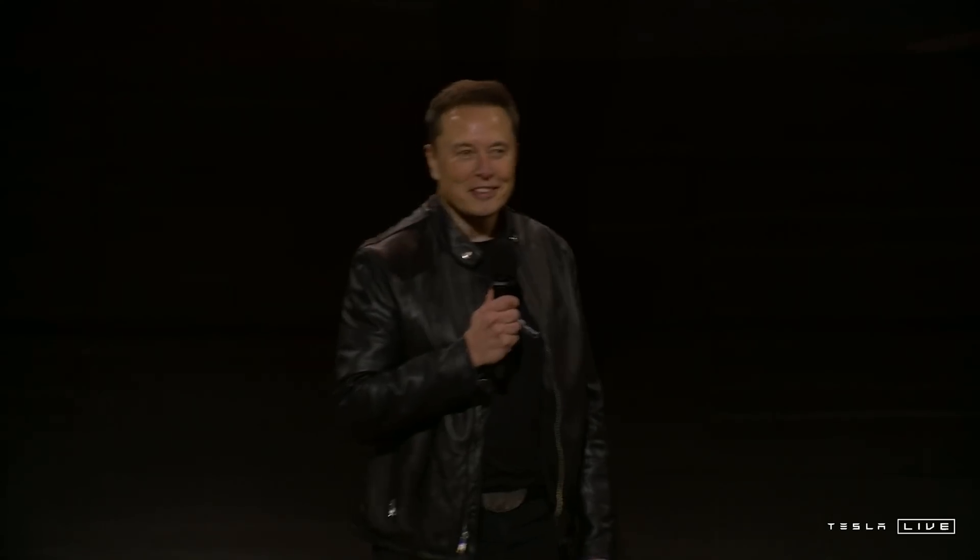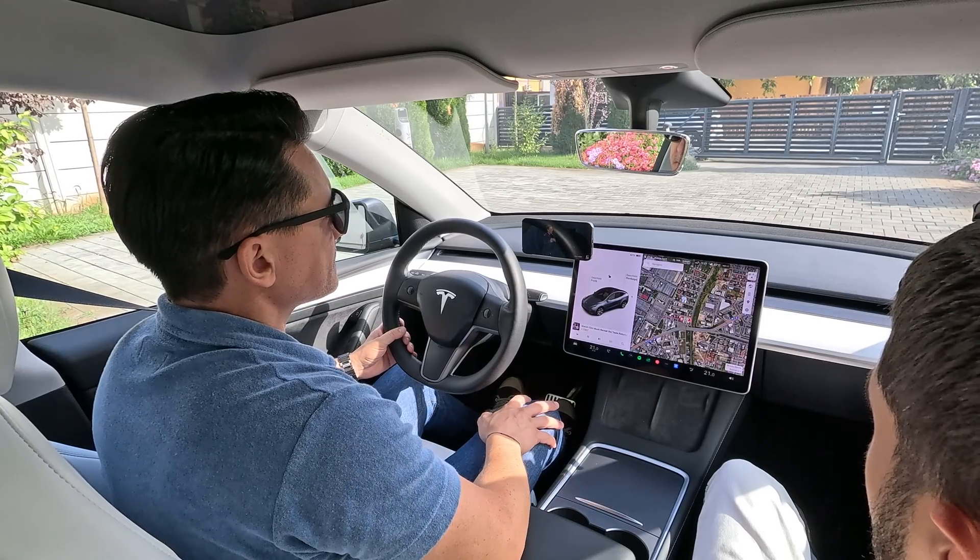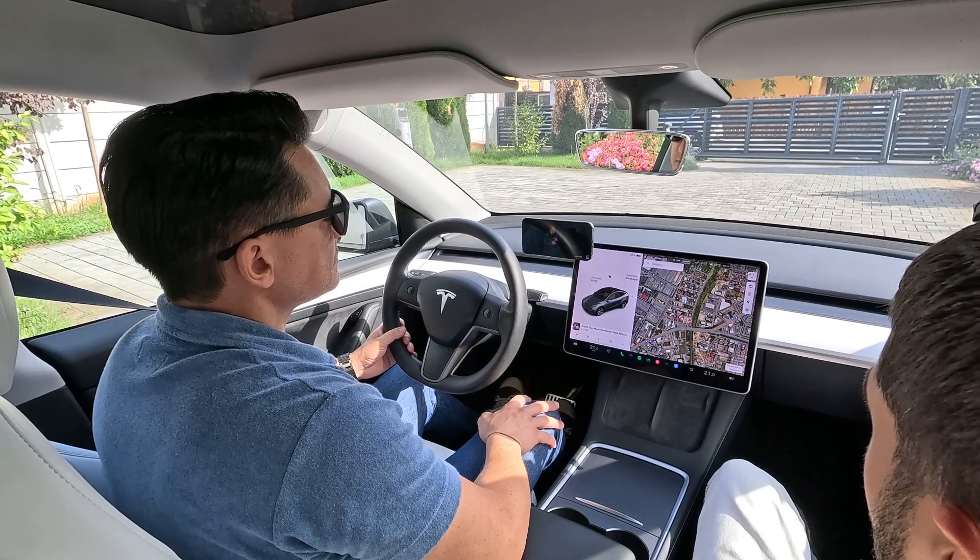Welcome, welcome to the We Robot Party. We have quite a show for you tonight, I think you're going to like it. As you can see, I just arrived in the robotaxi, the Cybercab, and there's 20 more where that came from.